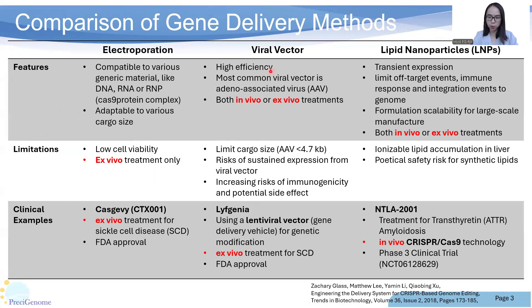Viral vector utilizes modified viruses to deliver gene material to cells. For example, Lyfgenia — another gene therapy approved together with Casgevy — uses a lentiviral vector for ex vivo genetic modification. Viral vector has the advantage of high cell expression, but also has limitations, such as limited cargo size, weeks of sustained expression, and other safety concerns.